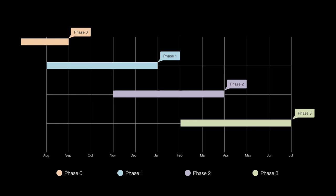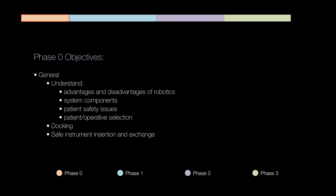Let's move on to the curriculum overview and how we actually implement it. I break this down into four different phases. Phase zero is basically before the fellowship begins and into the first month. Phase one is typically within the first few months. Phase two is towards the end of the first rotation into the second rotation. Phase three is really honing skills — at the end of the second rotation or even into a third rotation.